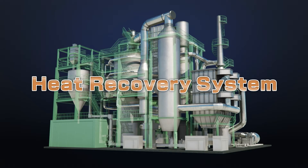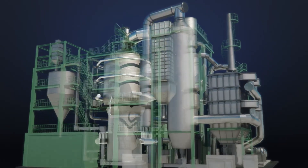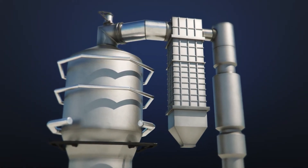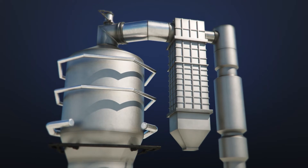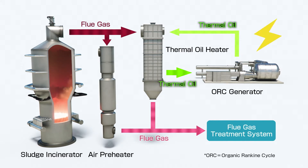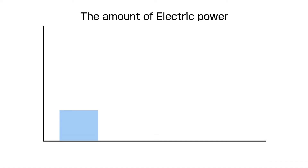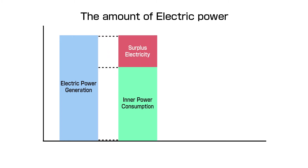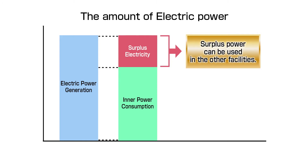The first part is a heat recovery system. This uses a thermal catalyst heater which enables us to minimize the size of the plant and recover heat positively. Heat recovery and the amount of power generation can be maximized by arranging the thermal oil heater and air preheater in parallel. This creates approximately 1,000 kilowatts of power generation, which exceeds the inner plant consumption, and surplus power can be used in other facilities.